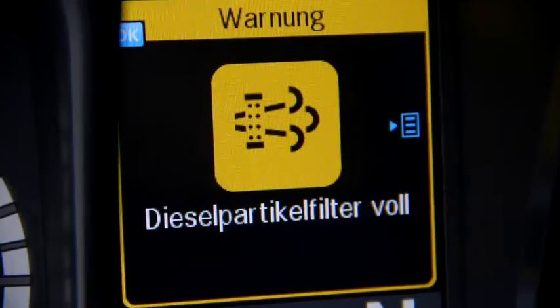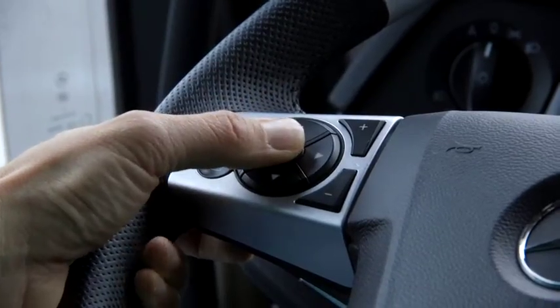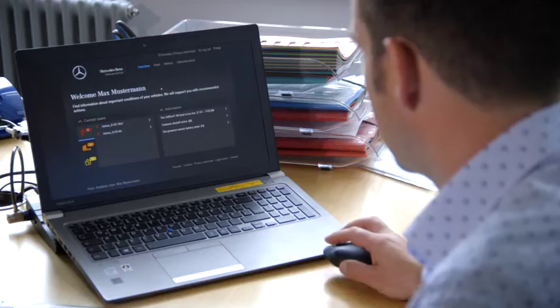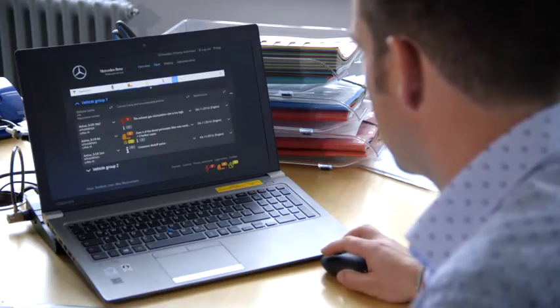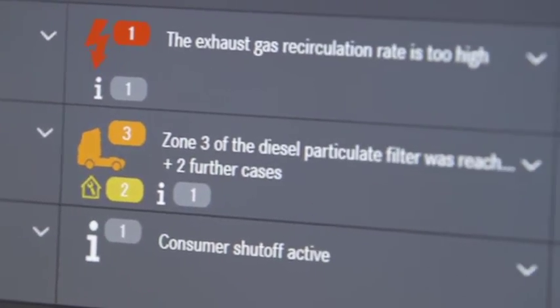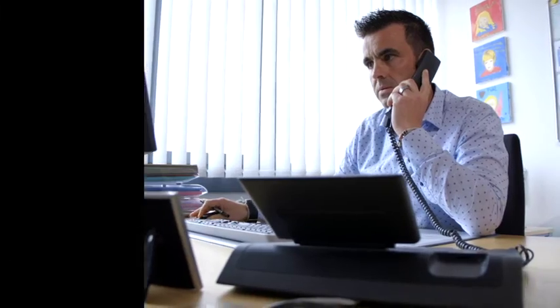Today the drivers can oversee or even ignore such messages as DPF regeneration, refill of AdBlue tank, or tire pressure correction. With activated Mercedes-Benz Uptime, fleet managers will receive this information in the Mercedes-Benz Uptime customer portal, can ensure the implementation and avoid the otherwise possible damages and repair costs.